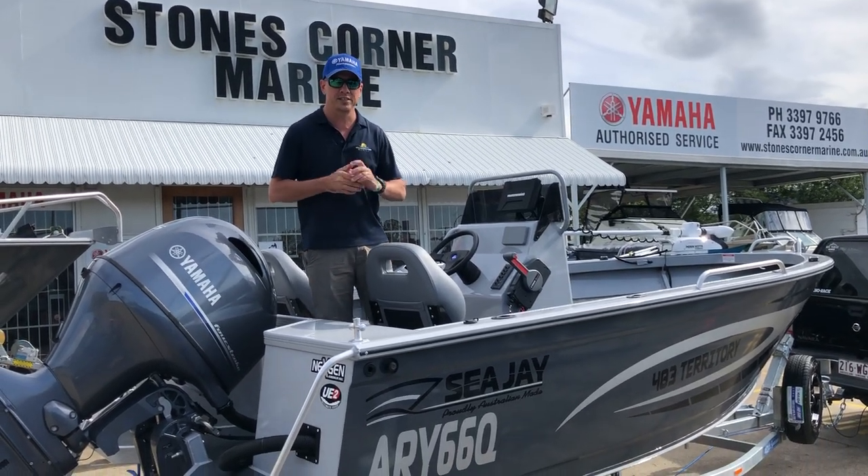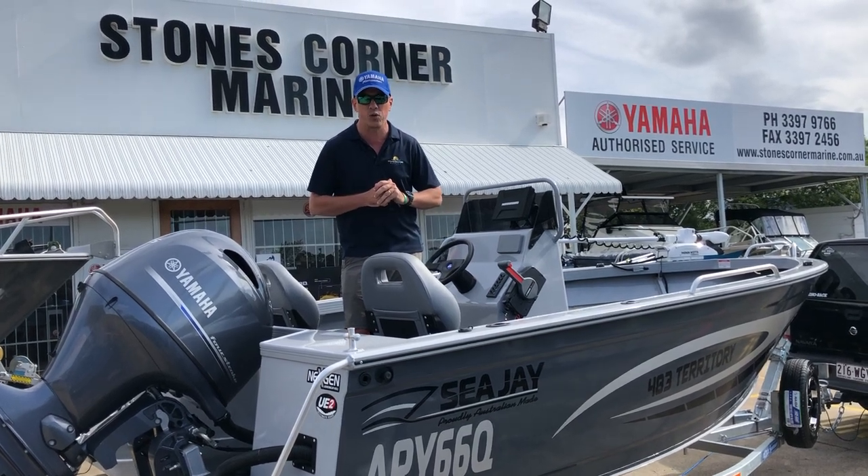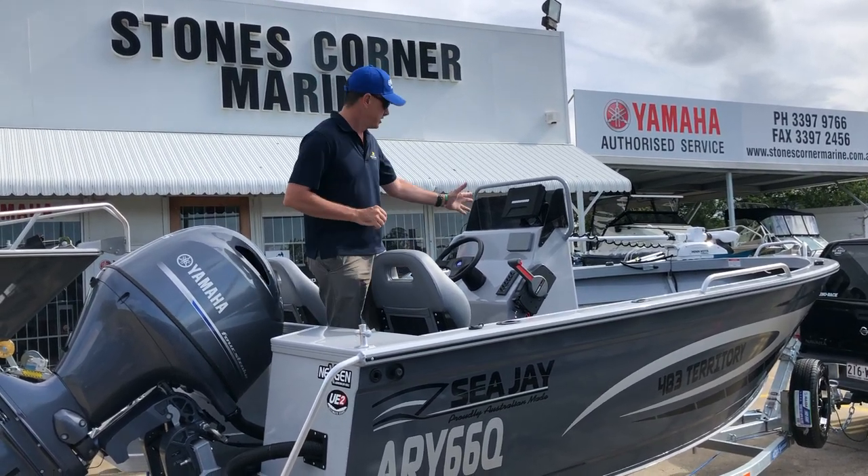G'day, James Cullen from Stones Corner Marine. Today I'm just going to take a couple of quick minutes to show you over this CJ483 Territory center console.